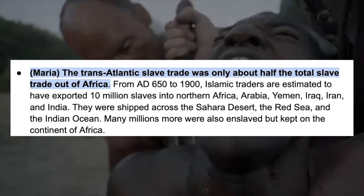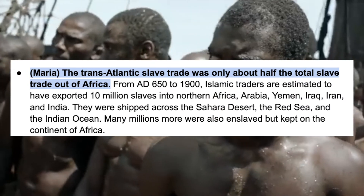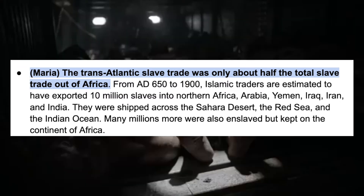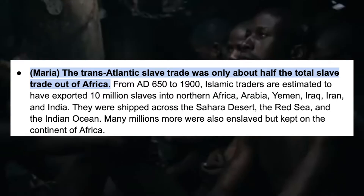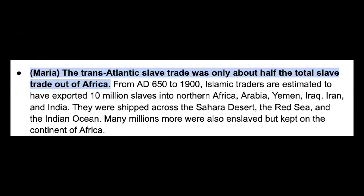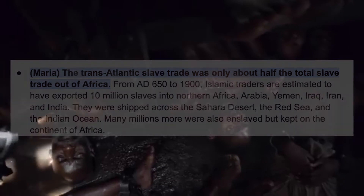The transatlantic slave trade was only about half the total slave trade out of Africa. From AD 650 to 1900, Islamic traders are estimated to have exported 10 million slaves into Northern Africa, Arabia, Yemen, Iraq, Iran, and India. They were shipped across the Sahara Desert, the Red Sea, and the Indian Ocean. Many millions were also enslaved but kept on the continent of Africa.